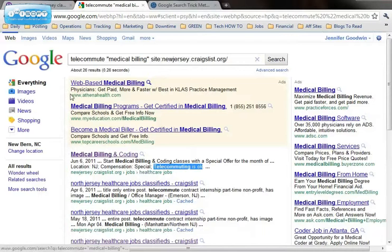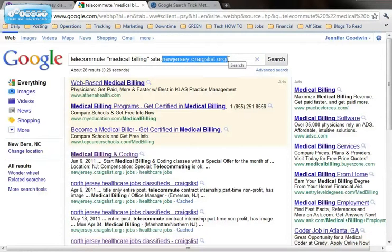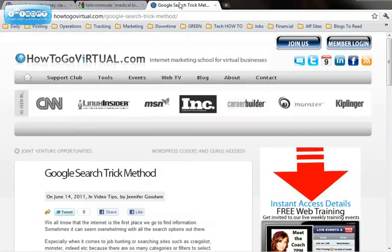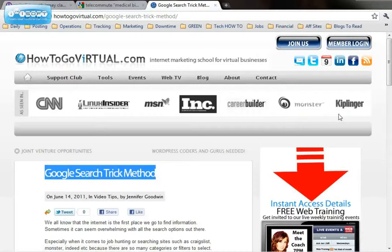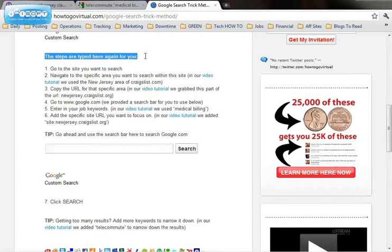So try it out — it's a great little trick. If you're getting no results, you probably have the URL after site colon typed incorrectly or you have something it's not recognizing. Play around with the different URLs. And if you're watching this video on our site, you can see the steps outlined — look for the Google search trick method blog post and scroll down, we have the steps typed out for you. You can try it right here in the search bar. If you need any help, just reach out.